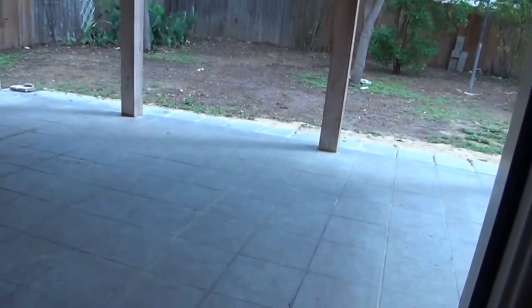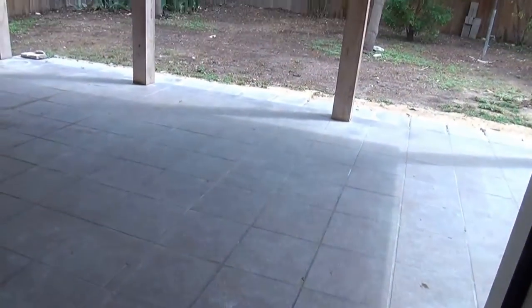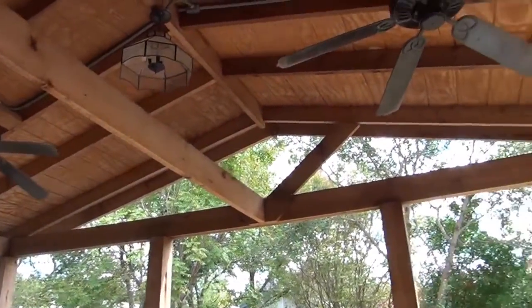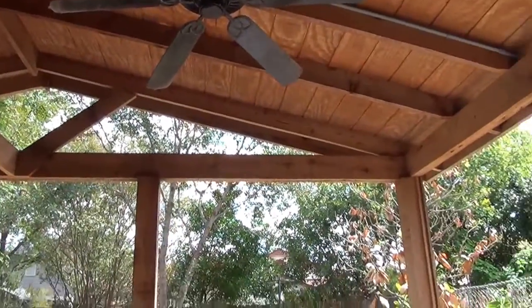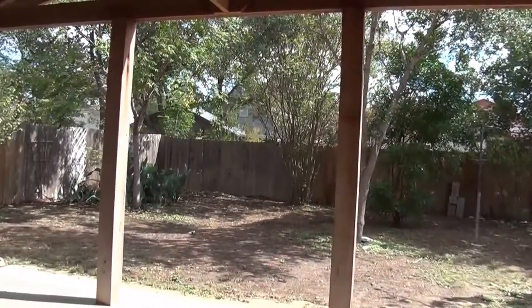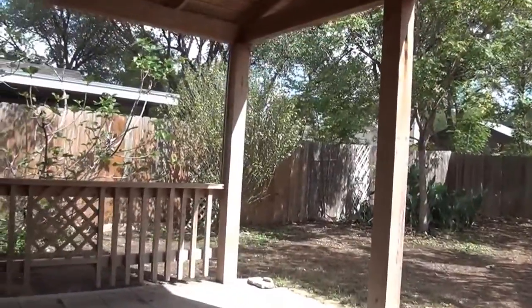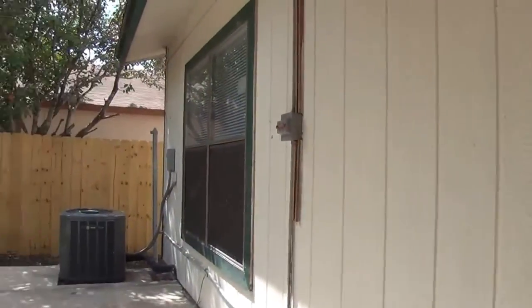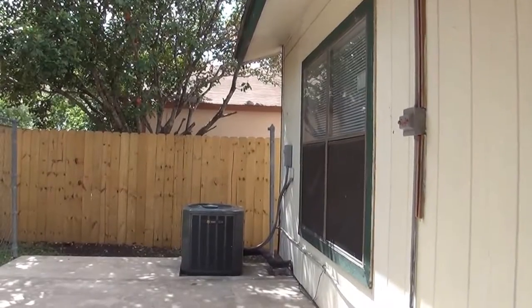Let's go out into the patio, which is really nice. It's a custom tile patio and it's got two ceiling fans. The owner's just done a lot of work in this yard, and it is really nice. The AC unit is brand new.